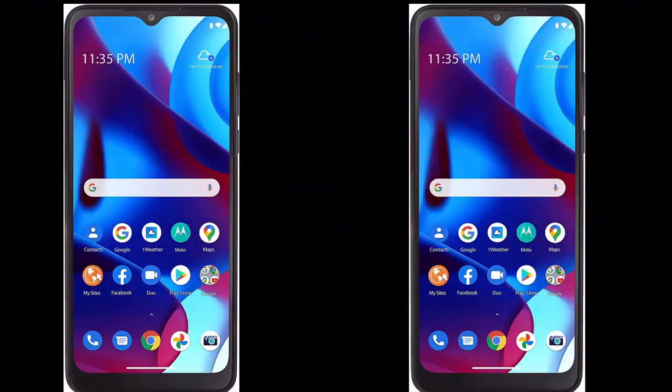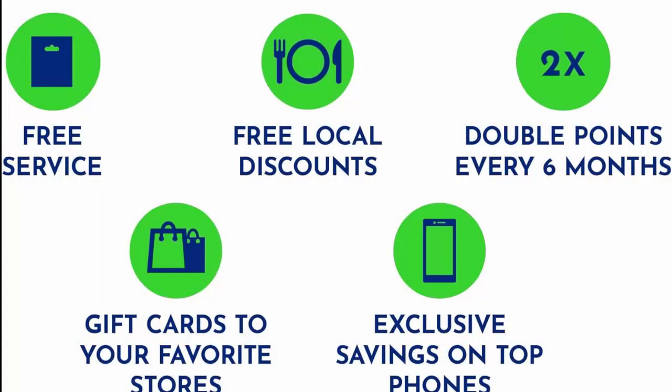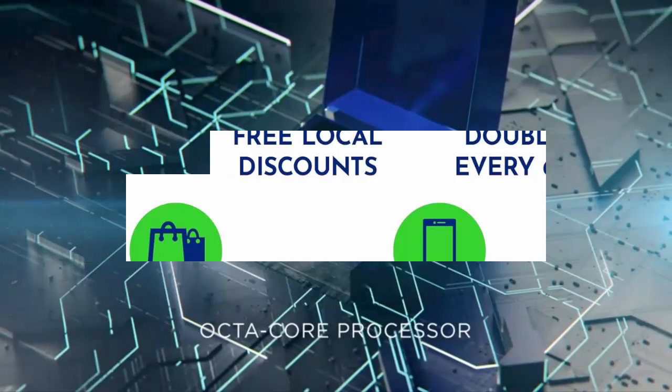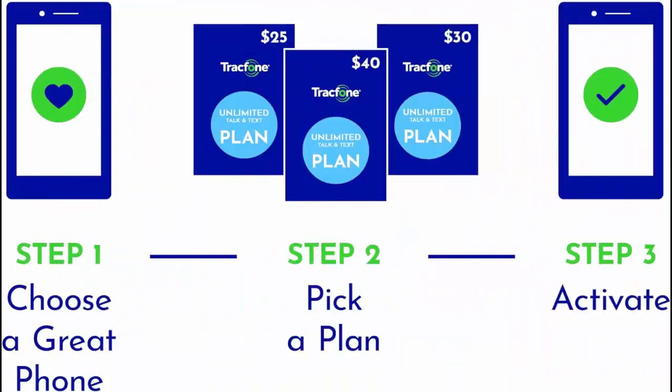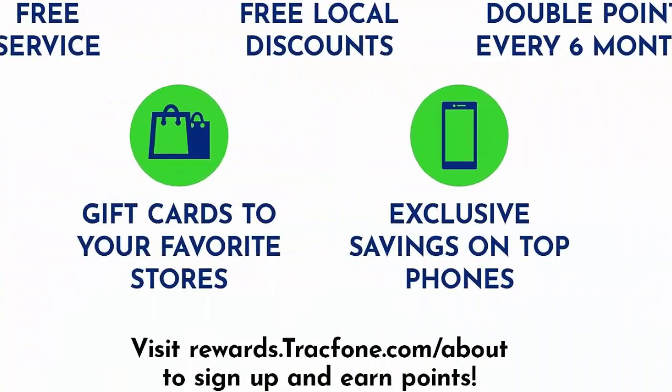TracFone Motorola Moto G Pure, 32 gigabytes, blue — a prepaid smartphone with a dual camera system. Get professional-looking portraits with a blur effect using the depth sensor. The 13MP camera with phase detection autofocus captures your subject in the blink of an eye.